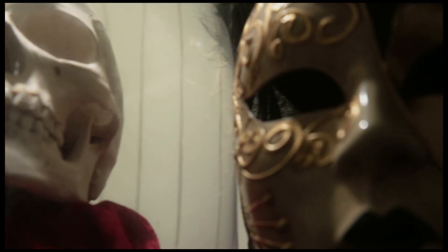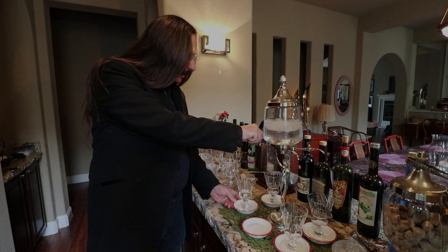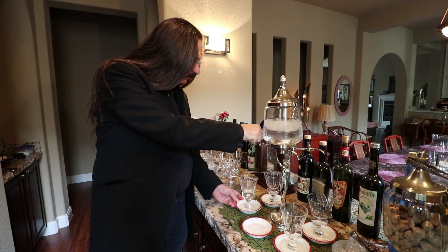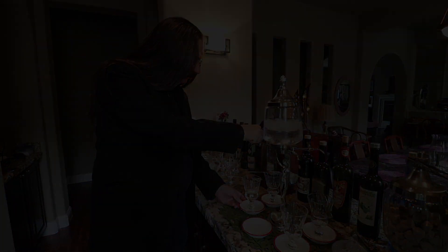I welcome you to my home, to come in, have a seat. I have something here to relax you. I think you'll find it quite a treat.